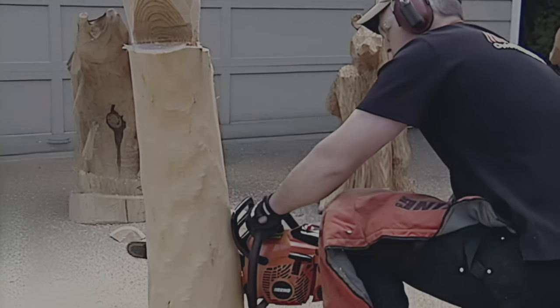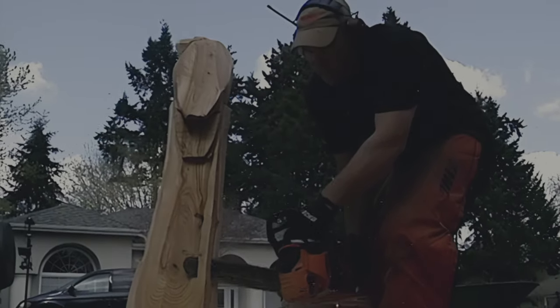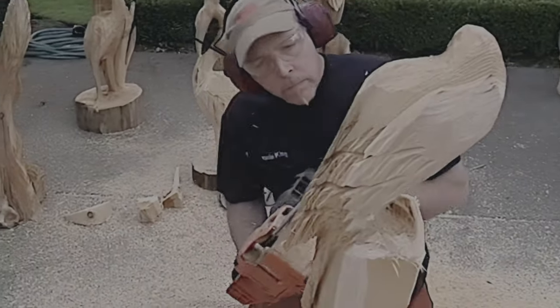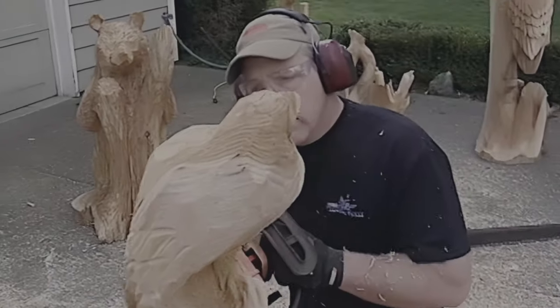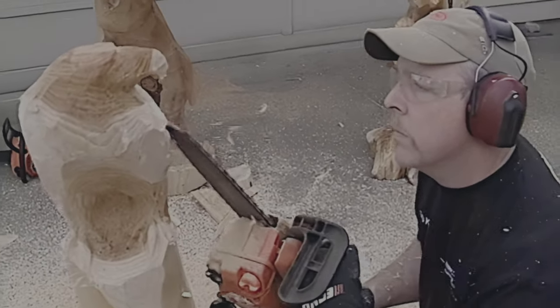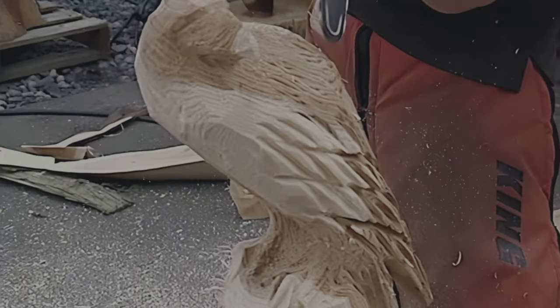The chainsaw takes most of the work out of it — it should be a piece of cake. But as national champion Bob Kane will tell you, the chainsaw is no toy. It is the most dangerous hand tool you can buy. Don't even think of using a chainsaw for anything until you've learned the proper way to handle it for your own safety and the safety of those around you.